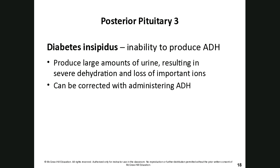Diabetes insipidus is the inability to produce antidiuretic hormone (ADH). Because ADH normally prevents excessive urine output, lacking it leads to large amounts of urine being released, causing severe dehydration and loss of important ions like calcium, potassium, and sodium. ADH also helps maintain blood volume and blood pressure by retaining fluid in the body. We can correct this by administering antidiuretic hormone.